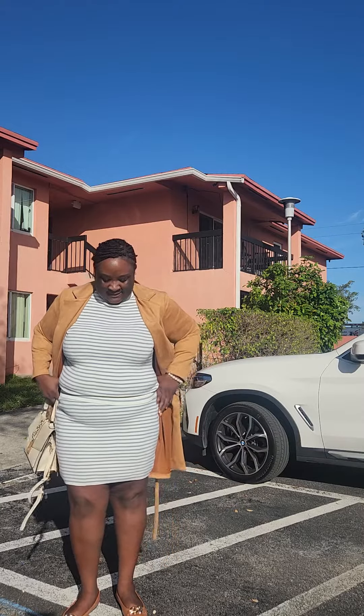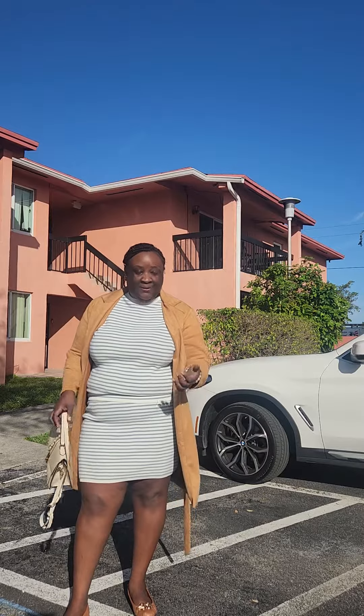I also have this two-piece sweater set skirt set from Shein, and I have my classic caramel aerosol shoes with the gold buckles. I'm a gold girl!